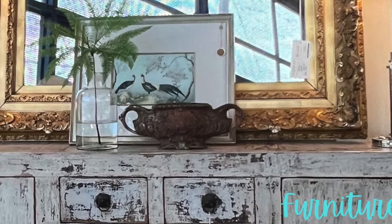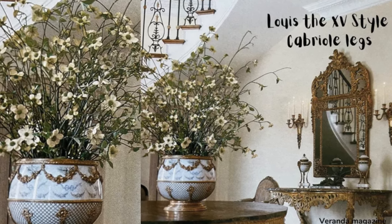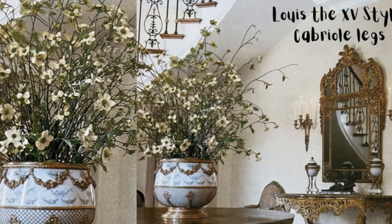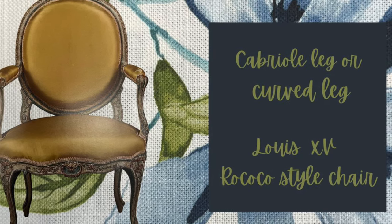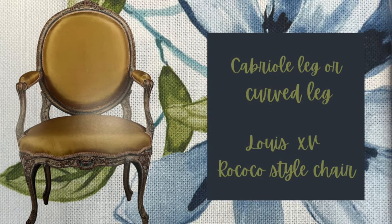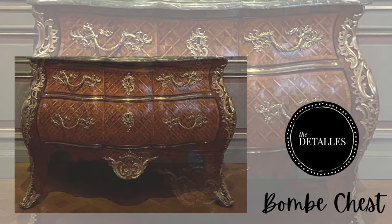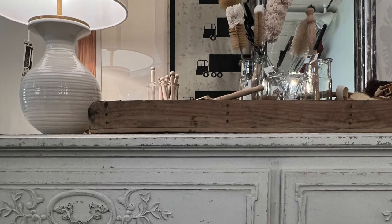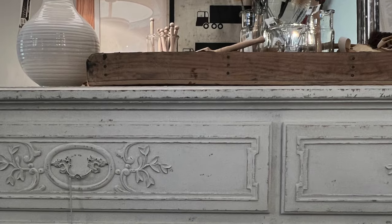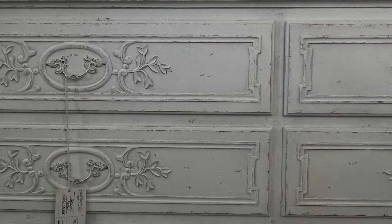Furniture. Louis XV furniture features the cabriolet or curved leg, which is the most recognizable feature of French style furniture, and the bombe or curved outward front on chests of drawers. Distressed painted furniture, antiques, and vintage pieces are also common to this style.